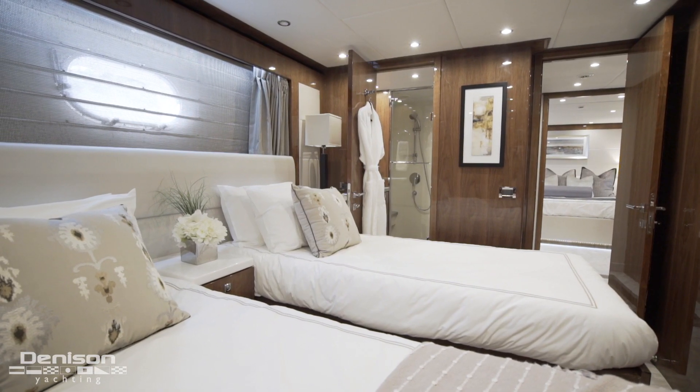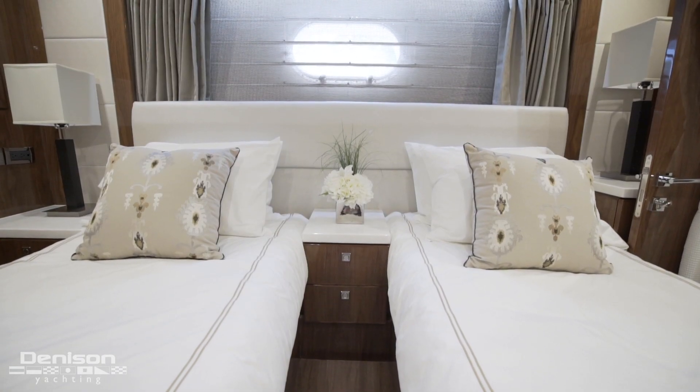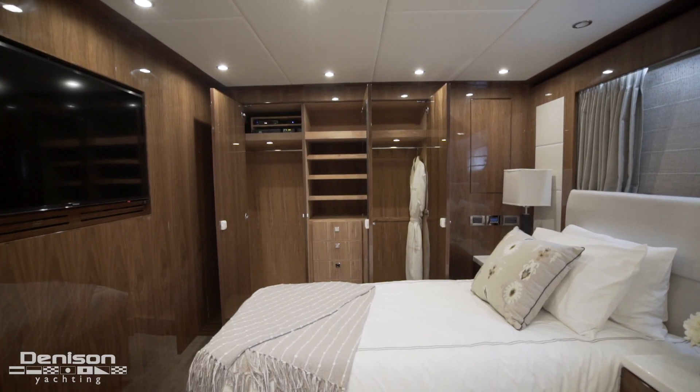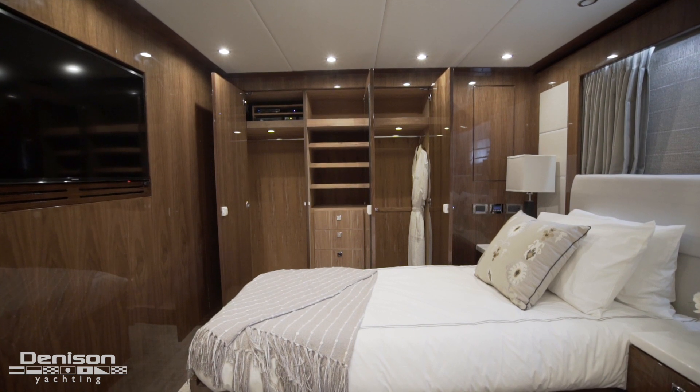To the starboard side, we have twin beds just under the porthole that can also be pushed together to make a queen. On the forward bulkhead you have three floor-to-ceiling lockers — two are hanging and the middle one has drawers and shelves.